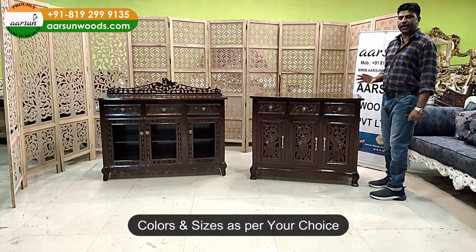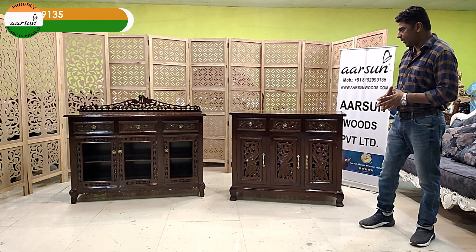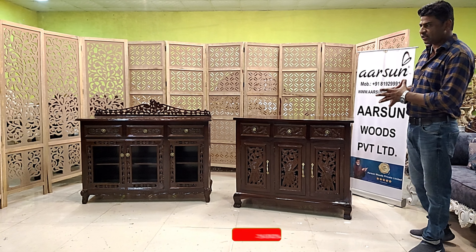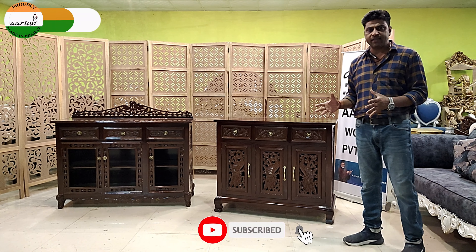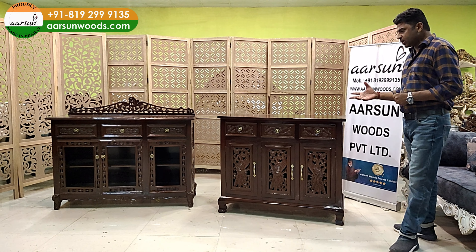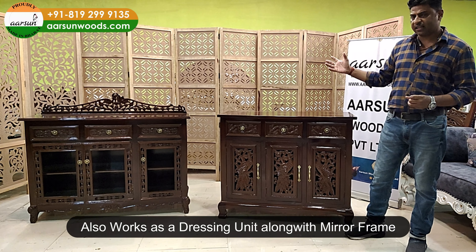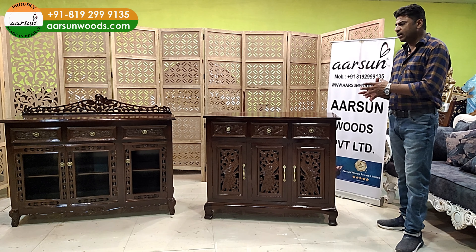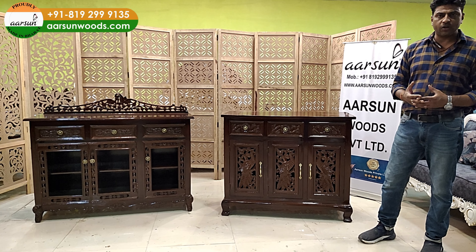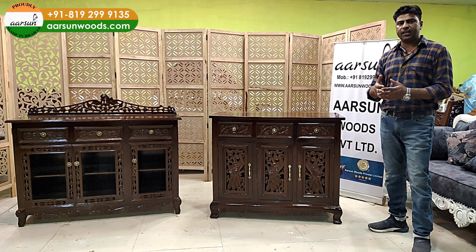The colors and sizes would be as per your choice and requirement. How you use it is again your choice. The designs you can see here and we have a lot more designs in these types of units that we can show you. They can be used along with a mirror frame on the wall and can work as a dresser unit also, but generally these are sideboards — multiple uses depending on you. Sizes, design, and color you can select and we'll make it and deliver to your place.